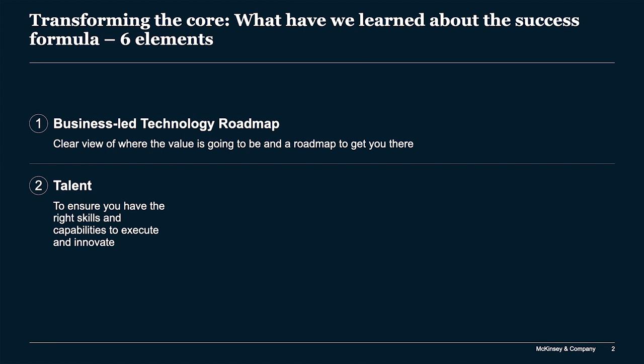Number two is talent — the skills and capabilities to execute and innovate. But we're not just talking about digital talent; we're also talking about your talent plan for business executives. What does it take to develop business leaders who can work effectively hand in hand with technology leadership and unleash the potential of technology in their areas of the business?